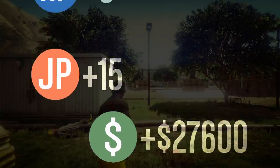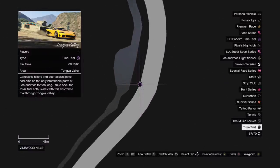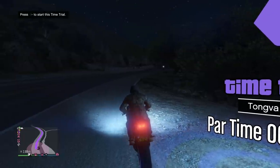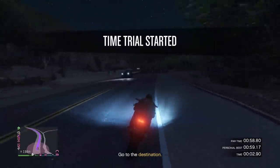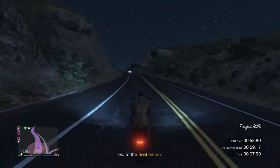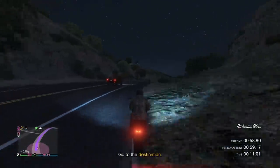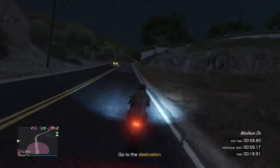Next up is the time trial of the week: the Tongva Valley time trial. I'm not going to lie, it is currently snowing in-game, but in my footage it wasn't snowing because I used an older clip. It is a little bit harder with the snow, but it's doable. I didn't have time to redo the time trial fresh, but I'll eventually release that video.